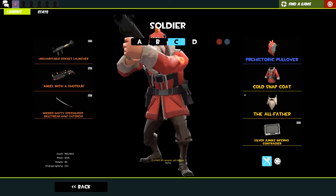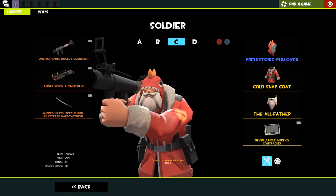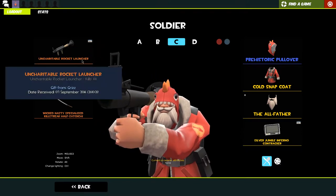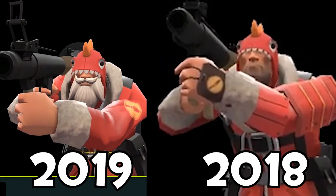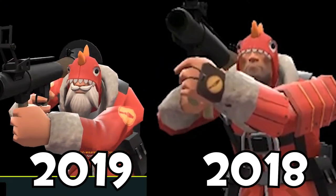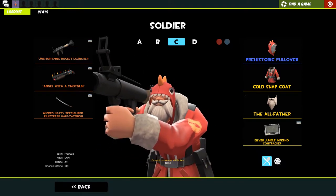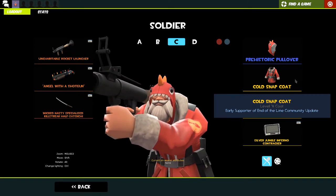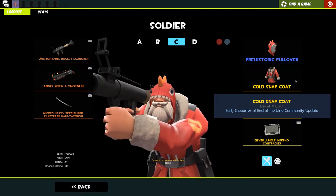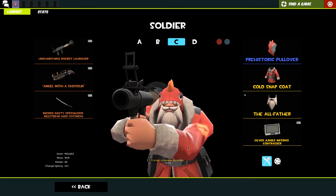I might change this to the nuke because that's what it originally was, but I do like the cowboy hat vibes, so I might keep it. Then we've got my road to hail zone loadout - I haven't done one of those videos in a while, so I'm definitely going to be doing one. But the gaps between the kills you need to get just keep getting bigger, so we'll figure something out. We're using the prehistoric pullover, cold snap coat, and the old father, which I unlocked from the end of the line update - that's why I have the early supporter tag, which is very cool.